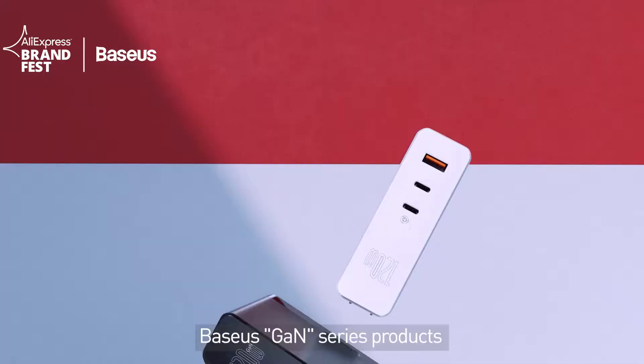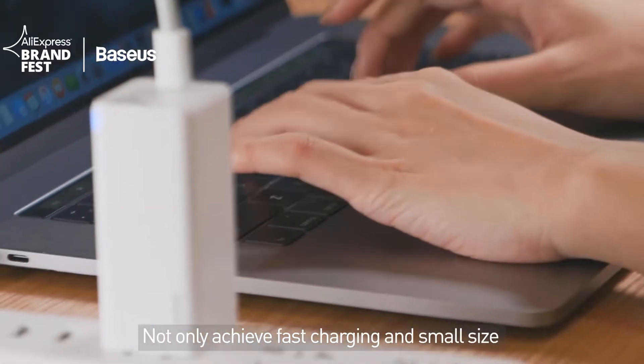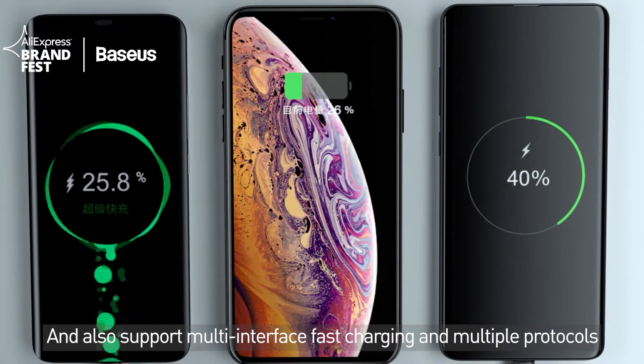Baseus GaN series products, equipped with Baseus self-developed BPS 2.0 technology, not only achieve fast charging and small size, but also support multi-interface fast charging and multiple protocols.